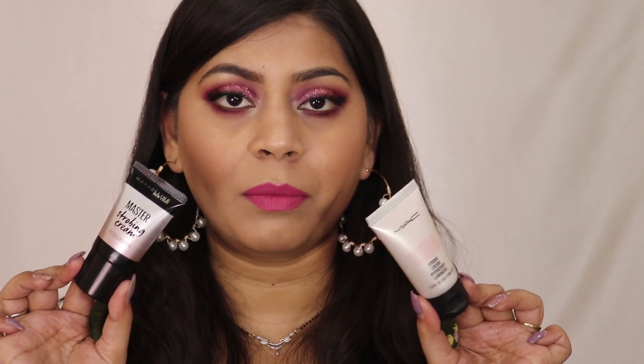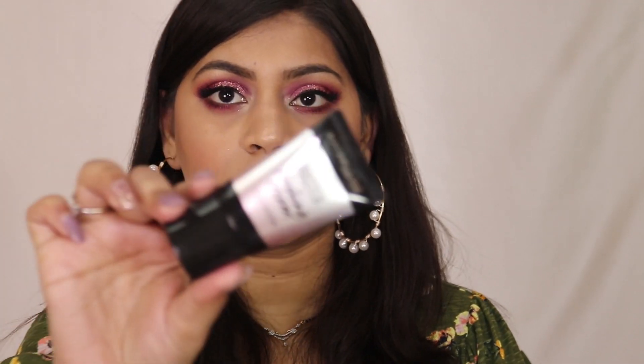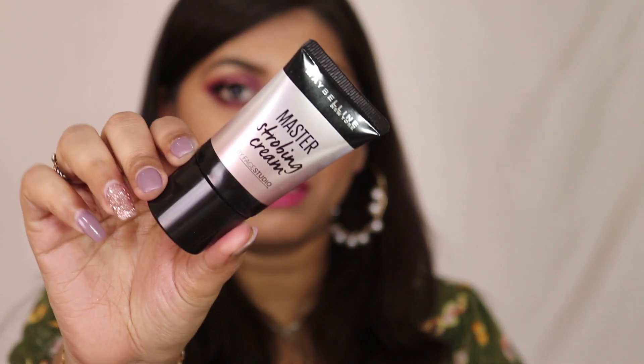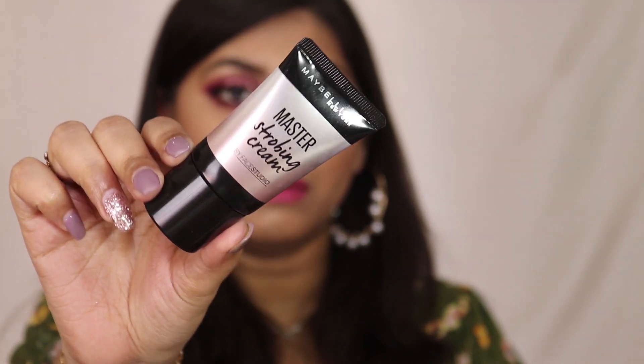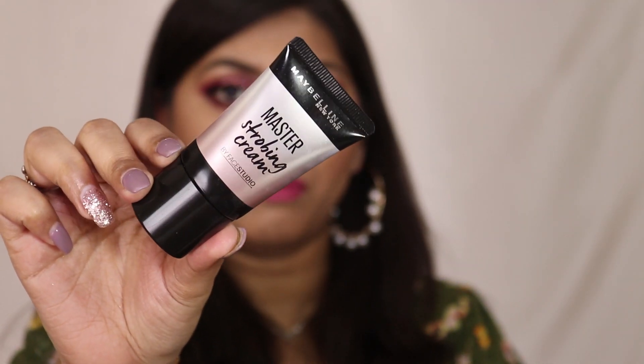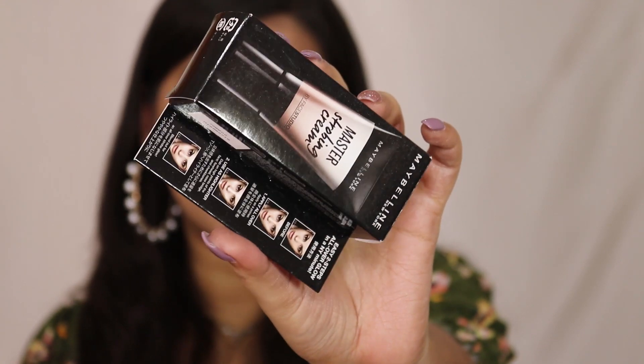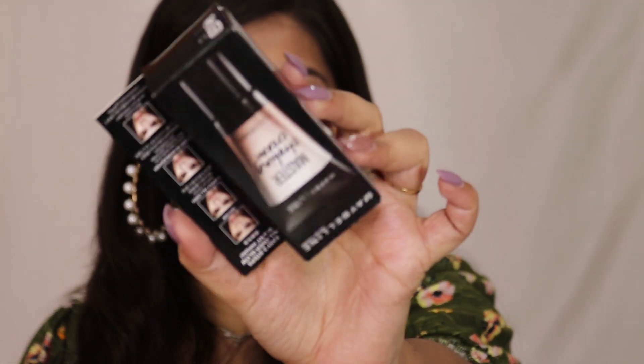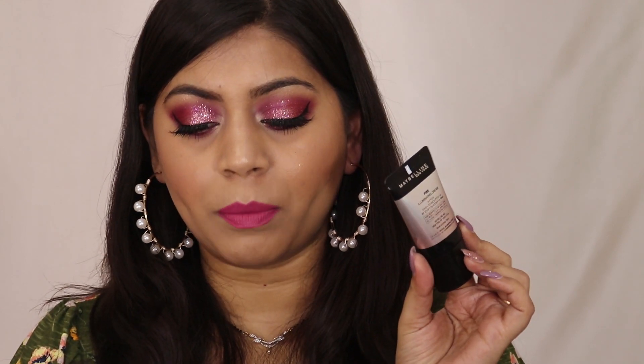So let's first talk about packaging and pricing. The Maybelline Master Strobing Cream comes in a squeezy tube with cardboard outer packaging that has details on the back. It retails for 665 rupees for 18 ml of product, and the shelf life is three years.